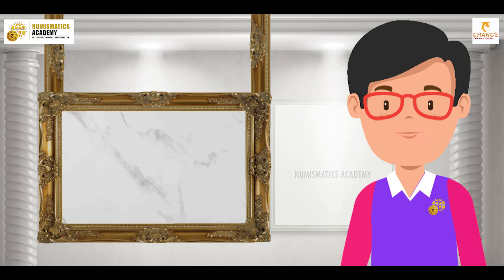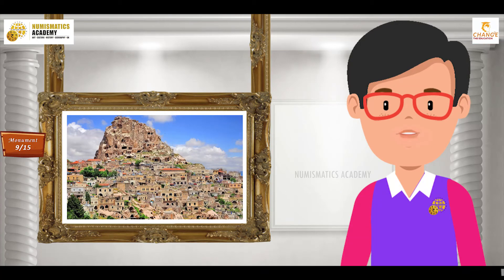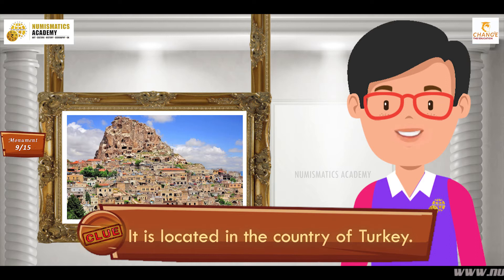Here's the next one. Do you know what this monument is? Okay, let me give you a clue. It is located in the country of Turkey.